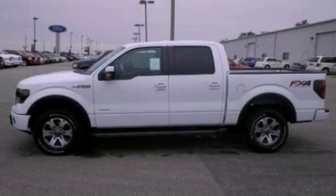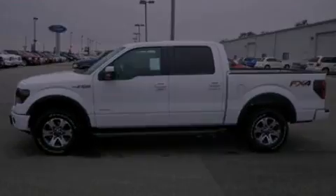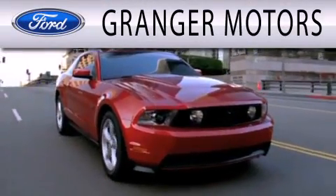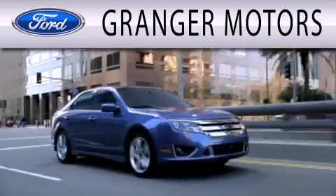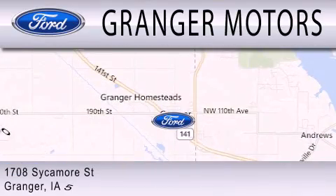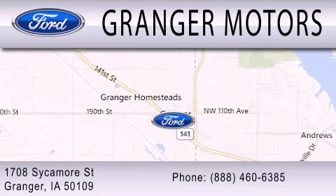Please call us today for more information on this great vehicle. Granger Motors is dedicated to doing everything possible to ensure that the experience you have selecting your next vehicle is as pleasant as possible. We are located at 1708 Sycamore Street in Granger.